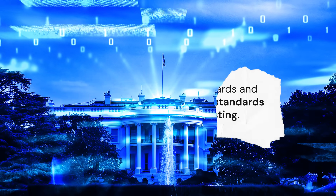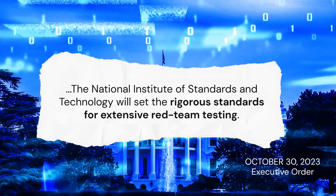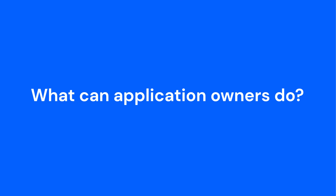The White House agrees, calling for rigorous standards for extensive red team testing in a recent executive order. So, what can application owners do?